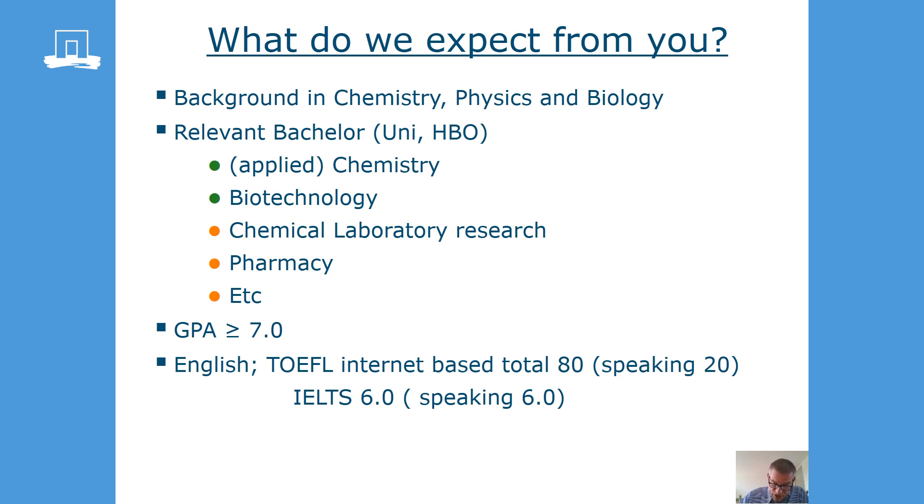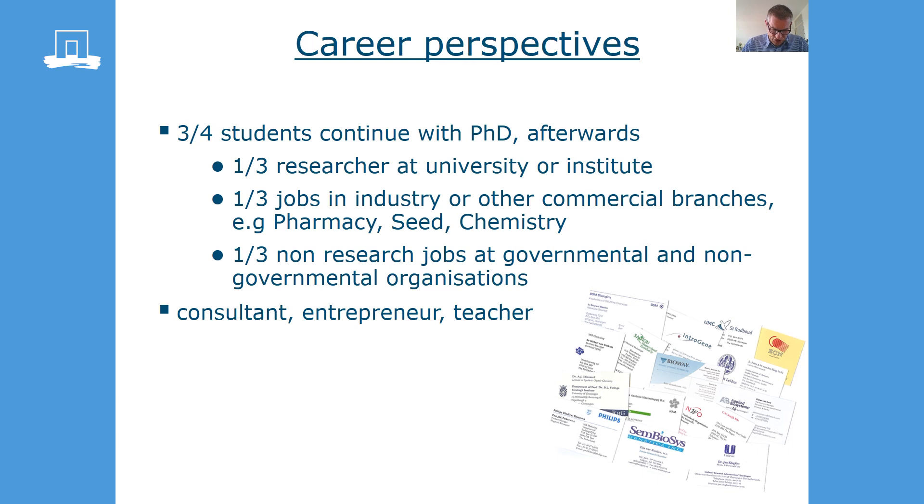Your GPA should be higher than seven and your English has to meet the requirements as stated here in this slide. Our program is designed to prepare students for a research position, and this is reflected in the career after graduation. About 75% of our graduated students continue with a PhD. From that, two out of three continue at a research position in a company, institute or a university.